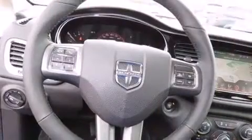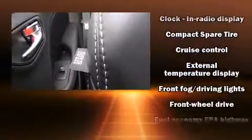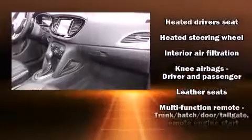Passenger security is always assured thanks to various safety features such as dual front impact airbags with occupant sensing airbag, front and rear side impact airbags, anti-whiplash front head restraints, a security system, and four-wheel disc brakes with ABS.